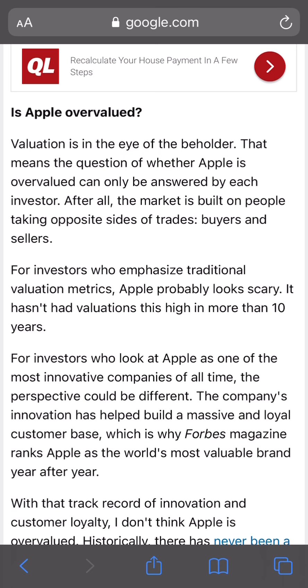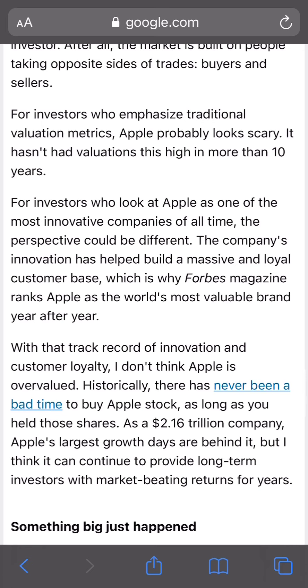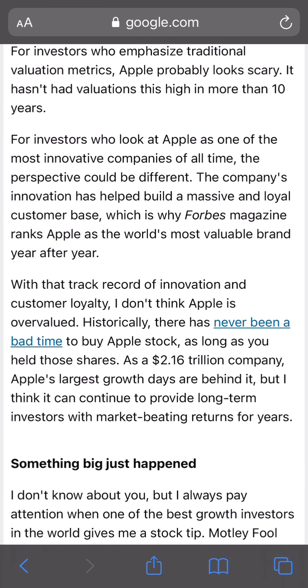What that means to me is: if you're a long-term holder, go ahead and buy Apple stock, because in two to five years down the road it's going to be worth more than it is today. But if you're looking to make a quick buck in a couple months or weeks, you might want to stay away from Apple right now because you can probably see a better price. For investors who do traditional value metrics, Apple probably does look scary. But for investors who look at Apple as one of the most innovative companies of all time, the perspective could be different. They have a massive loyal customer base, which is why Forbes rings Apple the world's most valuable brand year after year.